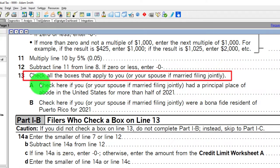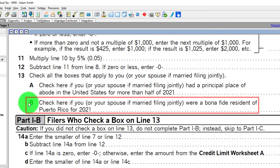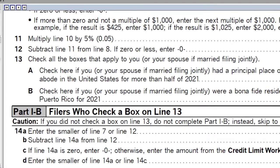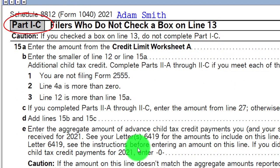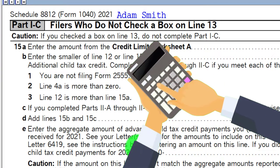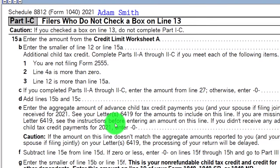Box A: check here if you or your spouse, if married filing jointly, had a principal place of abode in the United States for more than half of 2021. Box B: check here if you or your spouse, if married filing jointly, were a bona fide resident of Puerto Rico. If neither applies, we skip to Part C to calculate the credit amount, with a breakout between the refundable and non-refundable components.